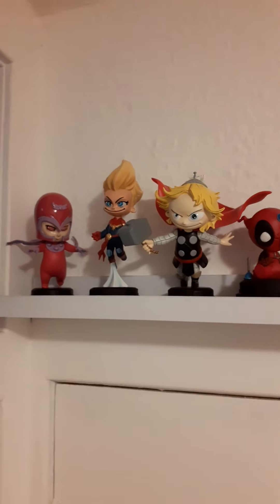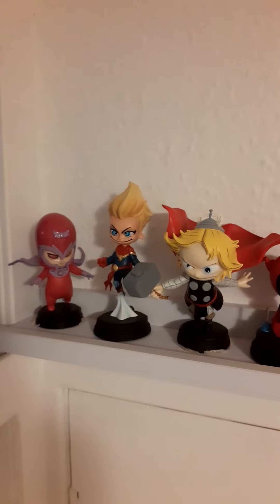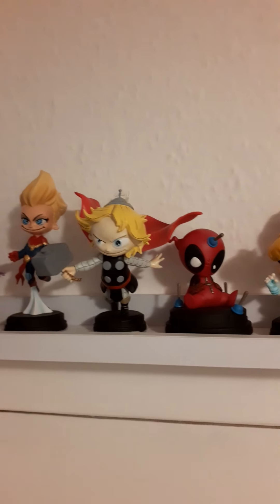And then we move into the corner. Magneto and Thor are impossible to balance, so they've actually got a lot of double-sided tape. I don't think you can see it — it doesn't look glamorous, but it's better than finding them lying there smashed. Magneto, Captain Marvel, obviously Thor. I love the auto propeller hat.